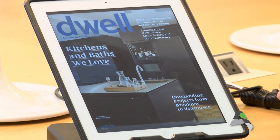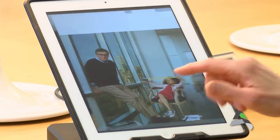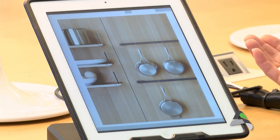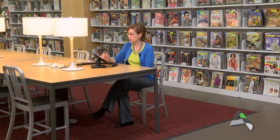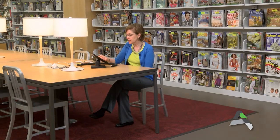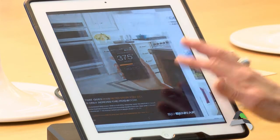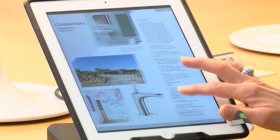What I'm looking at now is the current issue of Dwell: At Home in the Modern World, which is a really popular magazine right now. As you can see, this is the cover of the magazine and on your tablet you can just swipe through it in the way that you would flip through the pages of a paper magazine. All of the content is there that you would have if you were just flipping through a magazine in a print format.